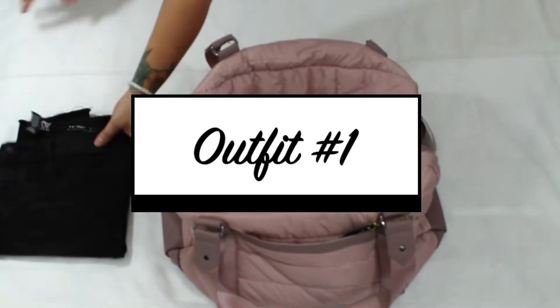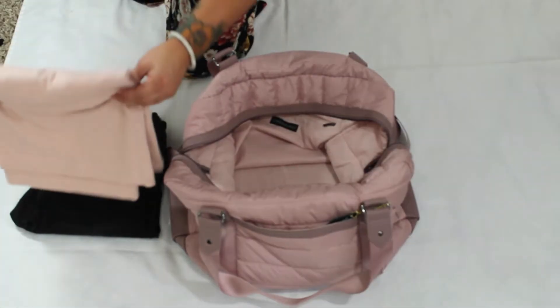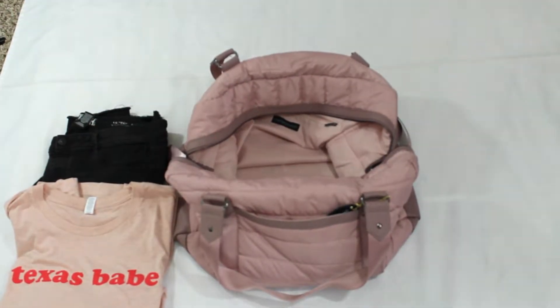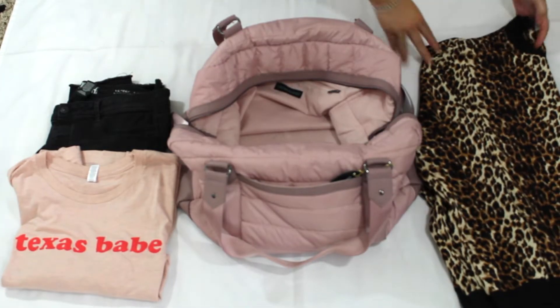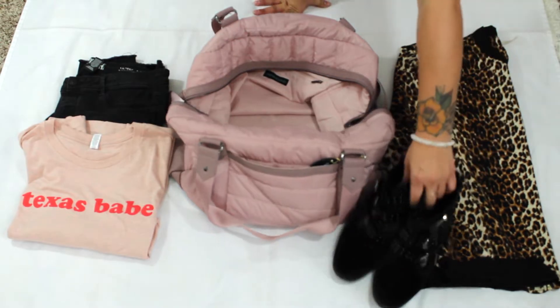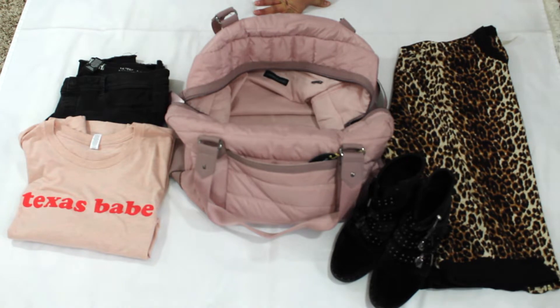One of the first outfits I think of when traveling — I always pack two cute outfits that are versatile. The first one is my Texas Babe t-shirt, which I love, because I love showing I'm from Texas wherever I go. My cheetah bomber jacket, and then also my black jeggings — lots of stretch, really versatile. I can tie that cheetah jacket around my waist because it's lightweight, and then add my black booties with the buckles, or my black heels.